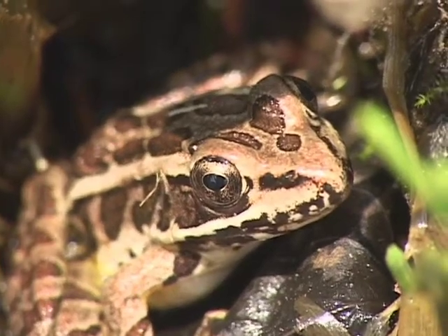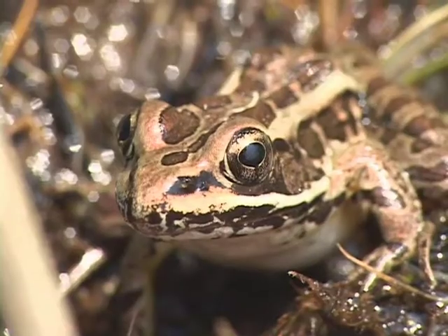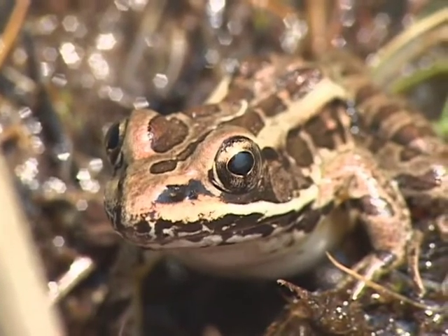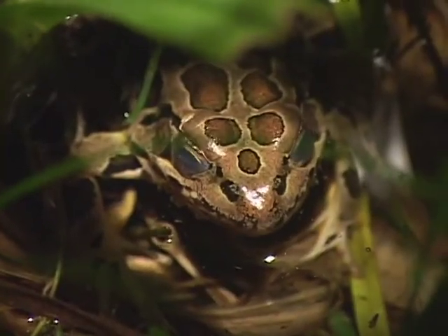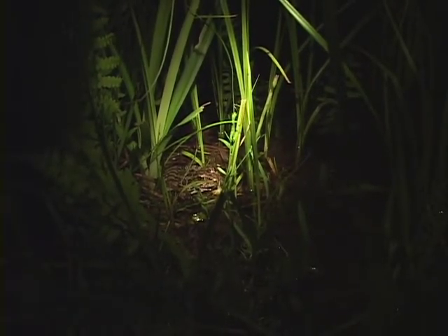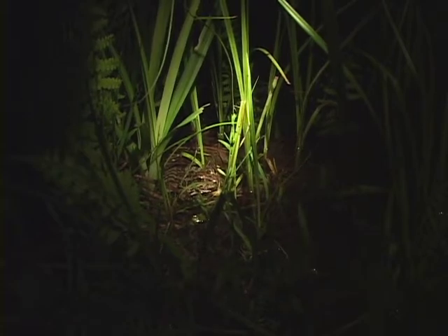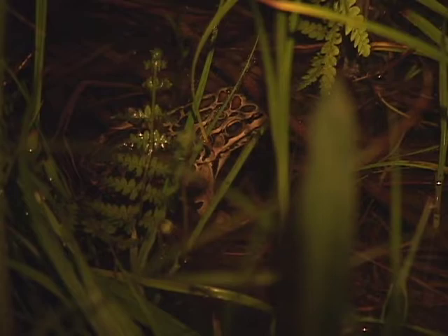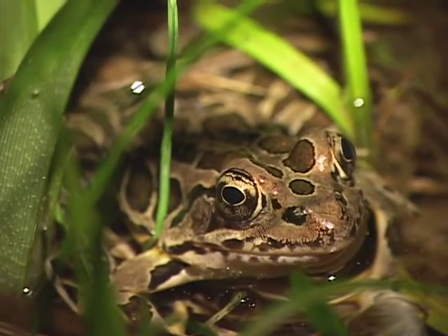It really seems to like cool, clear, clean water of reservoirs and beaver ponds. The pickerel frog calls a little later in the season than its close relative, the northern leopard frog. The pickerel frog's call sounds like a very short snore, and it's a quiet call that doesn't carry nearly as far as many other species.